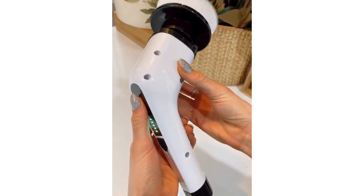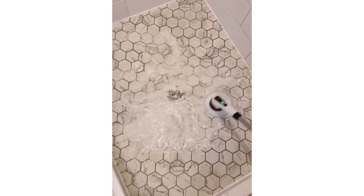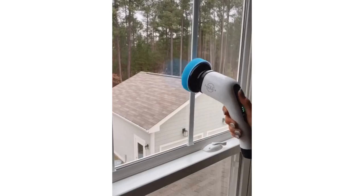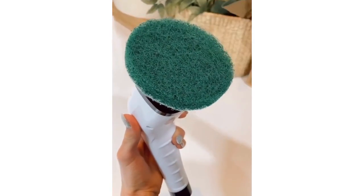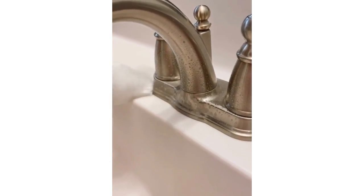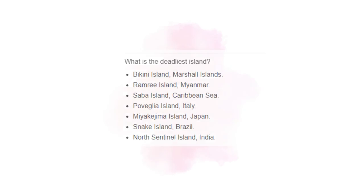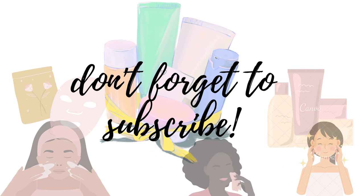This 10-in-1 electric spin scrubber goes from handheld up to a 54-inch adjustable handle, so you never have to bend over to clean floors or bathtubs, and it cuts your cleaning time in half. It comes with eight brush heads: one that cleans glass and windows, a mop attachment for various floor types, a scouring brush for stovetops, a flat brush for sinks and floors, a pointed brush for corners and narrow spaces, and a small cloth for various countertops and home appliances.